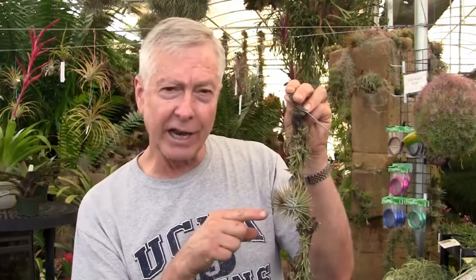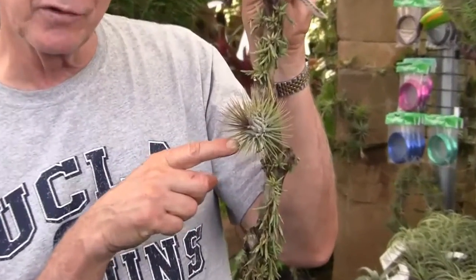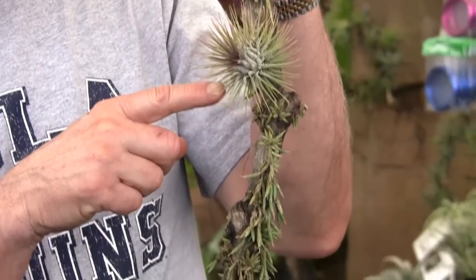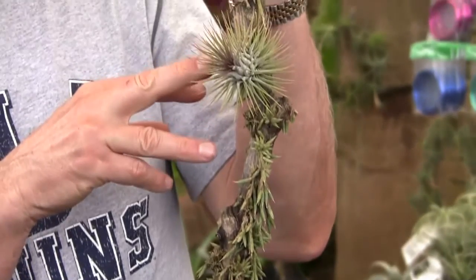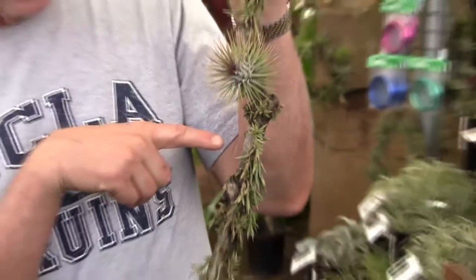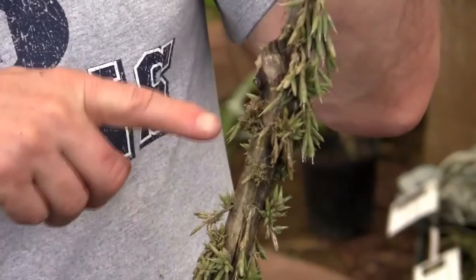As a scale reference, this is a beautiful specimen of Tillandsia ionantha variety stricta, probably two and a half to three inches in diameter and height. You can see how much bigger it is than all these beautiful little Tillandsia brioetus.